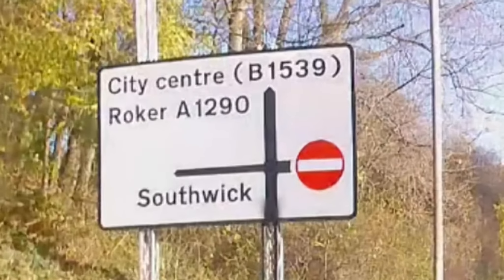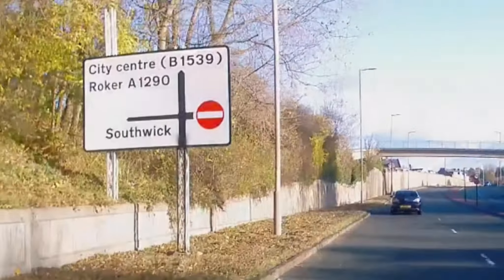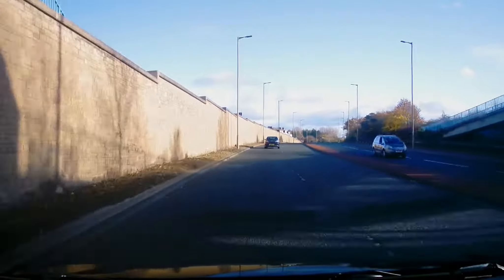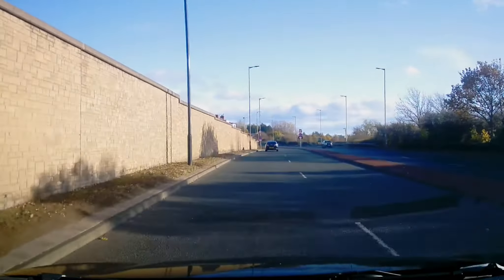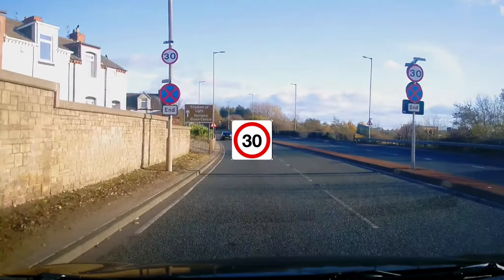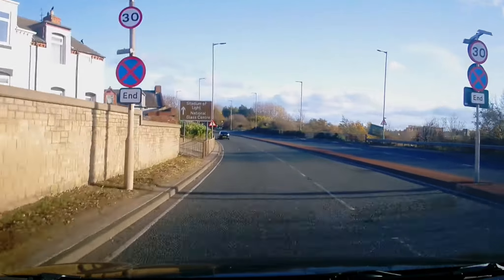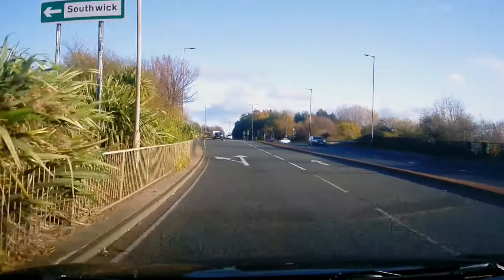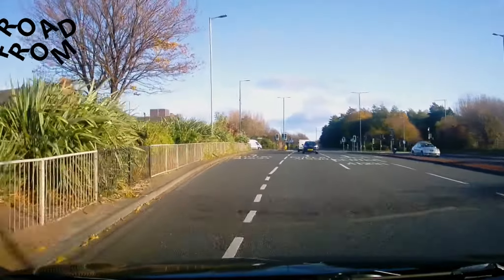Shortly we'll be turning left, going up the hill towards Southwick. At this point the speed limit is 50 miles per hour — shortly the speed changes, and this catches quite a lot of people out. We're turning left and going to be climbing the bank up to the first of the roundabouts.